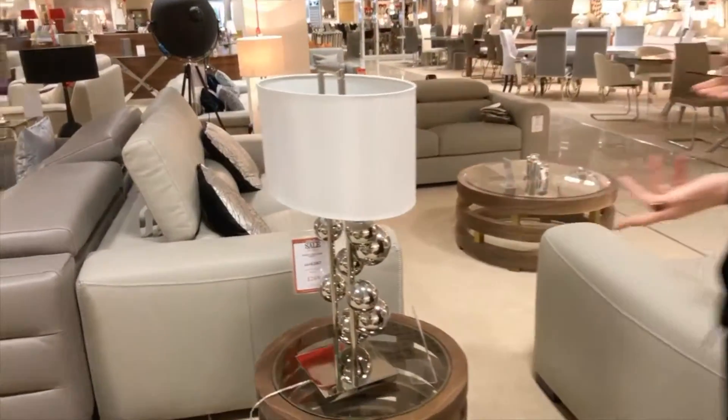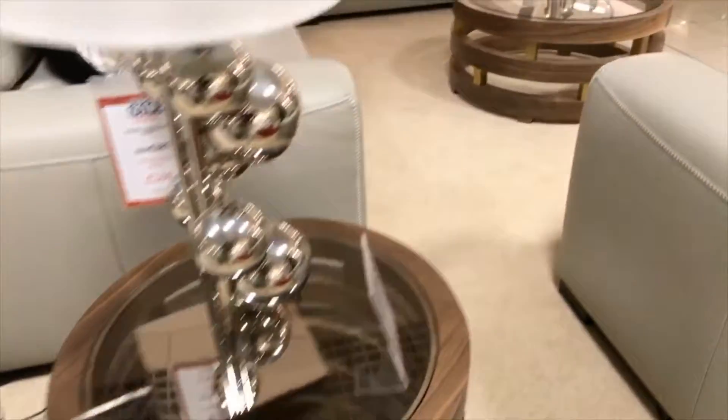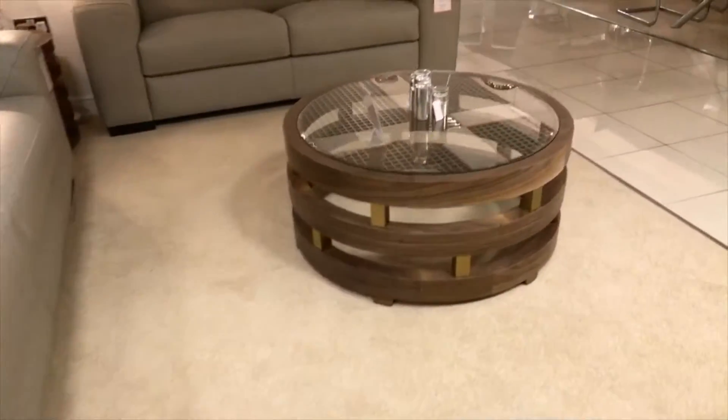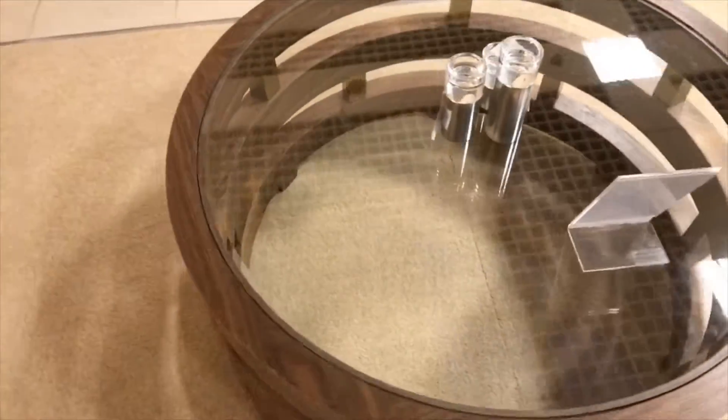We've brought in a nice walnut wood as well - the Rotunda. Your coffee table and your lamp table, quite smart. You've got your blocks in between which are the gold - a little bit different.